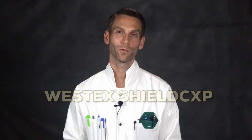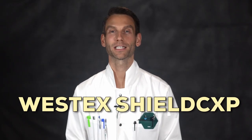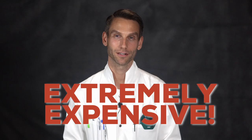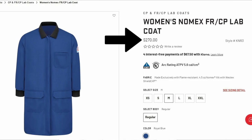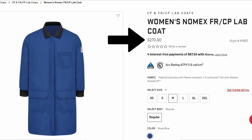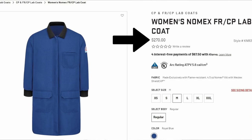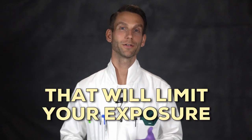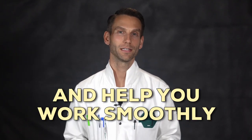When you're working under extremely hazardous conditions and need the absolute best lab coat material, you want the Westex Shield CXP material. This is extremely expensive and usually only used when absolutely necessary — for example, this lab coat on the Bulwark website has great features and uses this material, but it is $270. So if you're a newer scientist looking for a solid mid-range lab coat that will limit your exposure and help you work smoothly and efficiently, where do you start and what do you look for?